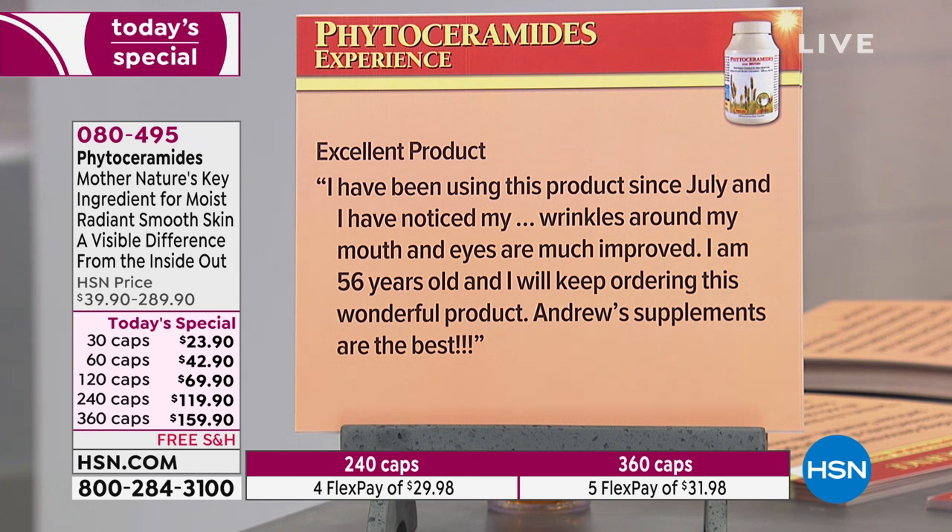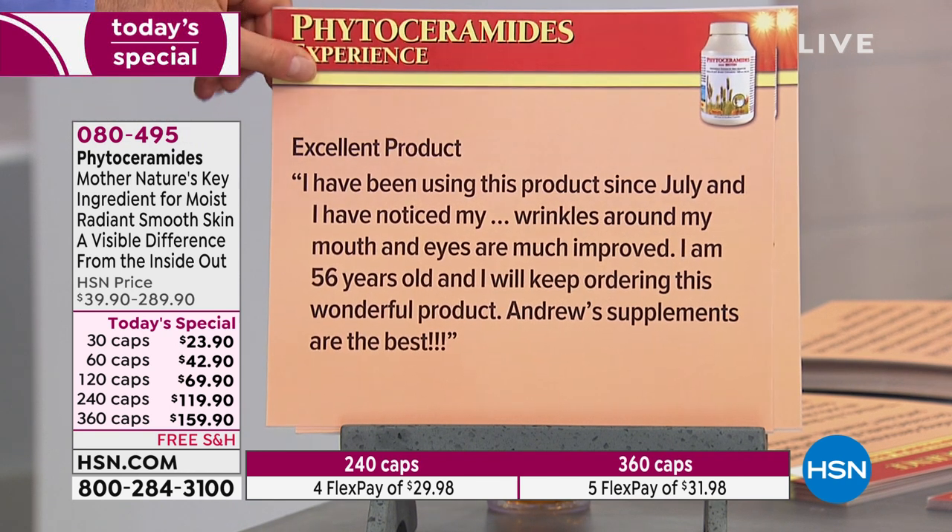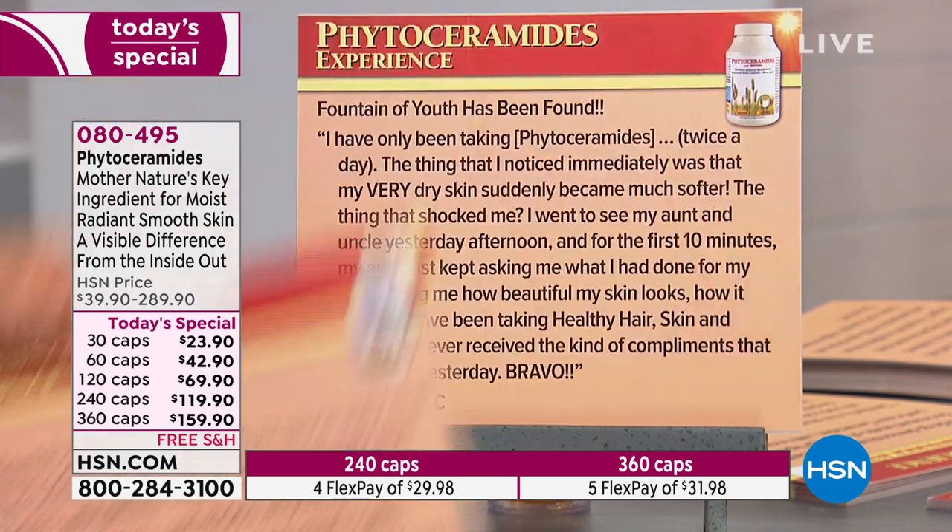Excellent product. I've been using this since July and I've noticed my wrinkles around my mouth and eyes are much improved. I'm 56 years old and I will keep ordering this wonderful product. Andrew's supplements are the best.